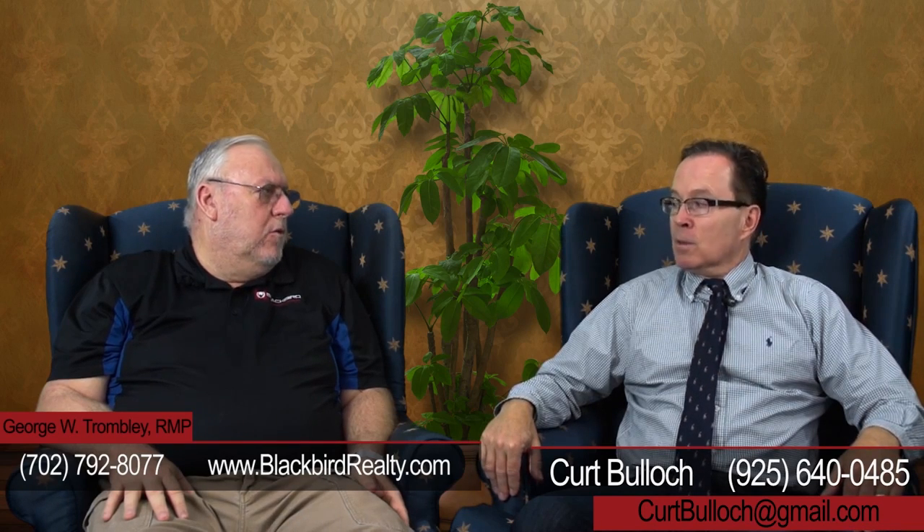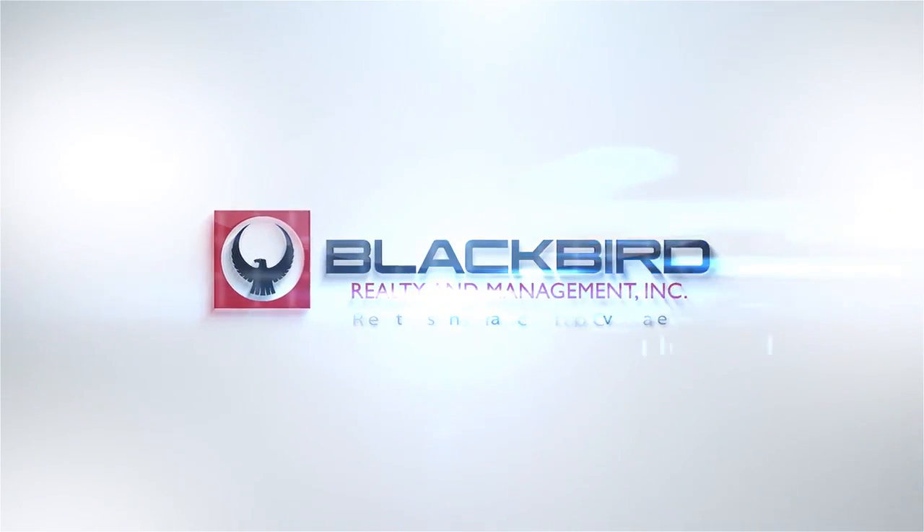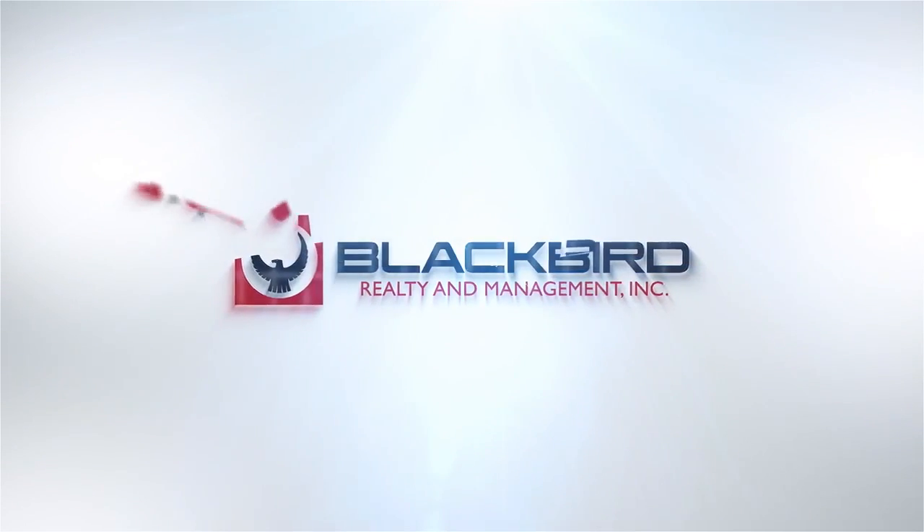Thank you George. Well thanks Kurt for your time, I do appreciate you. Thank you.